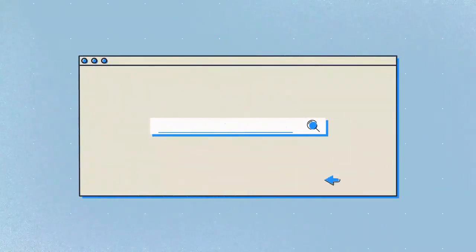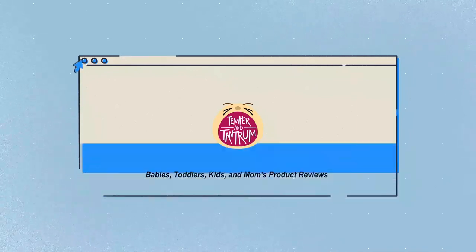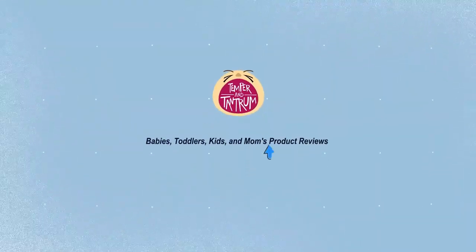Our newest choices can only be seen at TemperaOnTantrum.com. Search Best Mini Cribs or simply click the link below in the video description. Tempera On Tantrum: babies, toddlers, kids, and mom's product reviews.